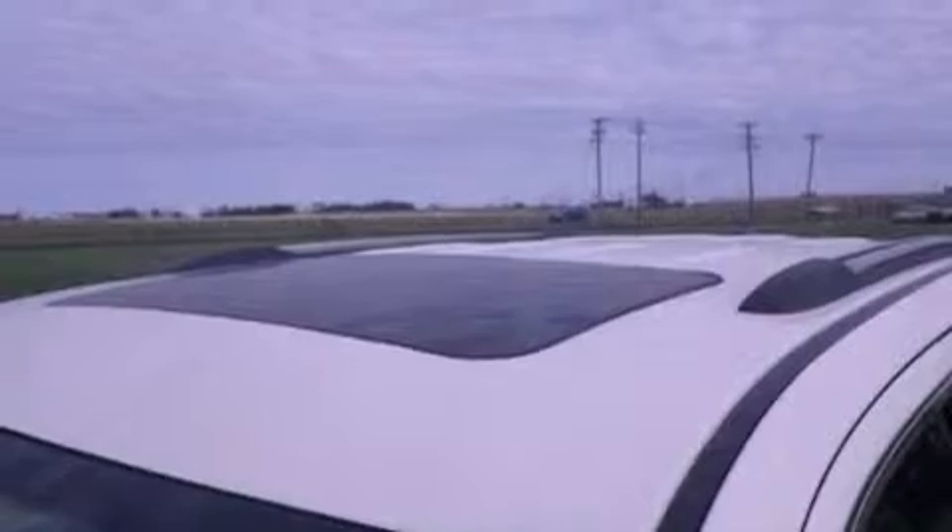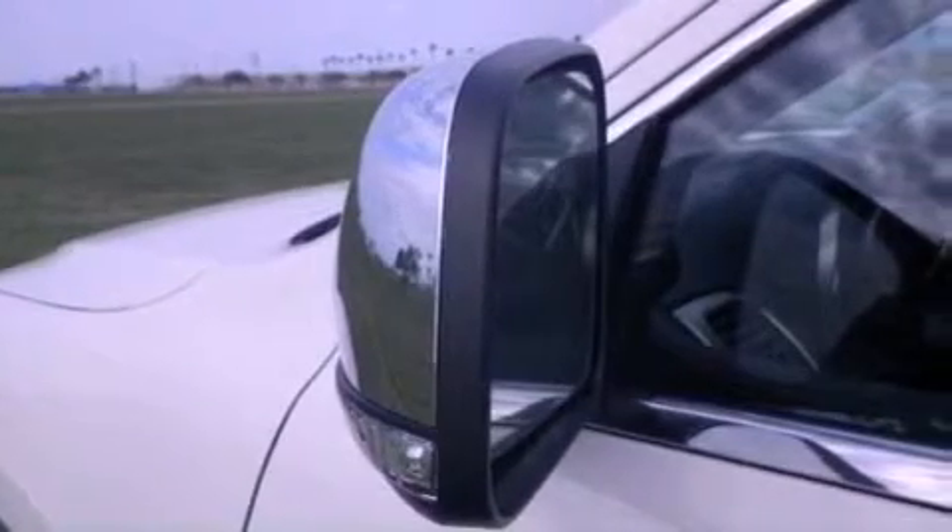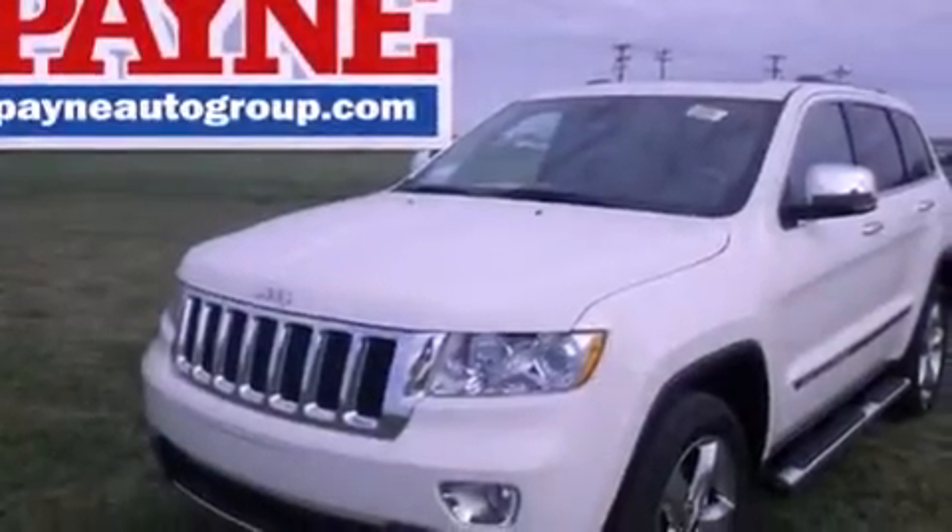An anti-lock braking system, side curtain airbags, air conditioning with automatic climate control, and the power rear lift gate can open and close at the push of a button.